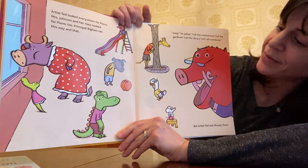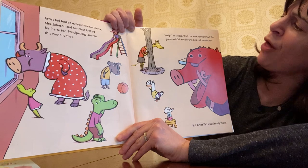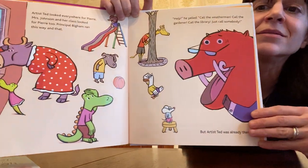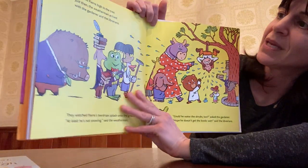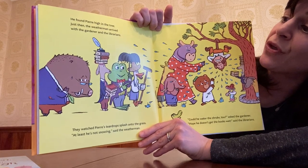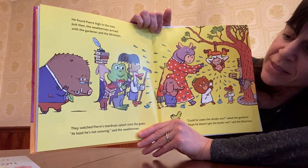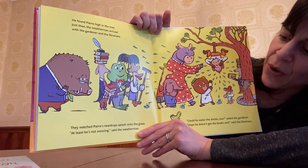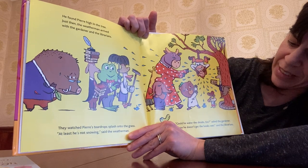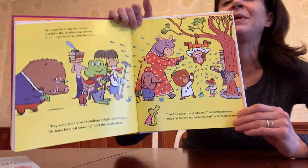Artist Ted looked everywhere for Pierre. Mrs. Johnson and her class looked for Pierre, too. Principal Bingham ran this way and that. Help! Help! he yelled. Call the weatherman! Call the gardener! Call the library! Just call somebody! But Artist Ted was already there. He found Pierre high in the tree. Just then the weatherman arrived with the gardener and the librarians. They watched Pierre's teardrops splash onto the grass. At least it's not snowing, said the weatherman. Could we water the shrubs too, asked the gardener. Hope he doesn't get the books wet, said the librarian. Uh-oh, guys — Pierre is pretty upset.